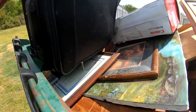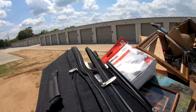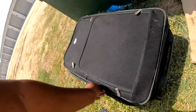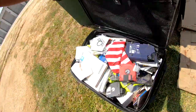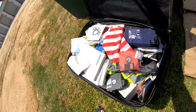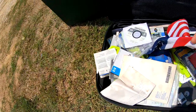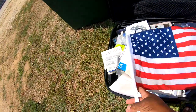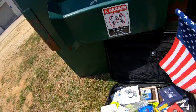I'm gonna check this suitcase out — oh gosh, it's heavy. You got an American flag in there. Okay, we'll take the American flag.